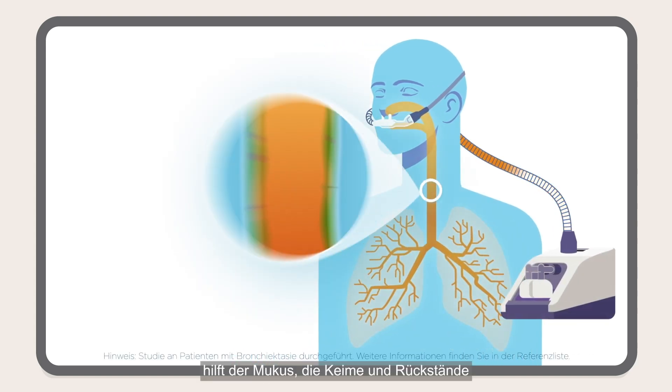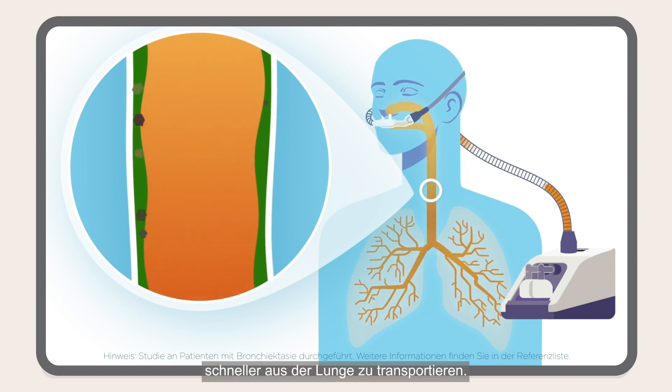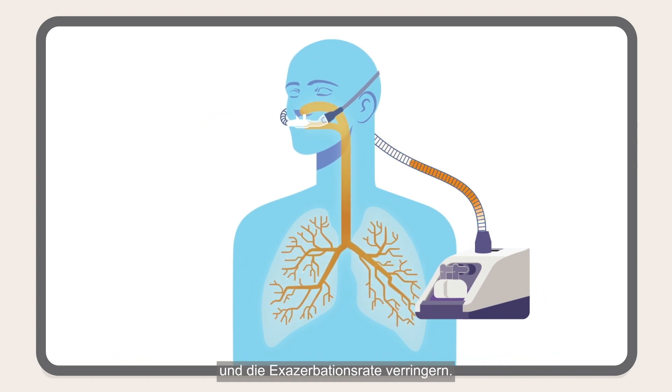With humidification, the mucus helps carry the germs and debris out of the lungs faster. This may improve symptoms and reduce the rate of exacerbation.